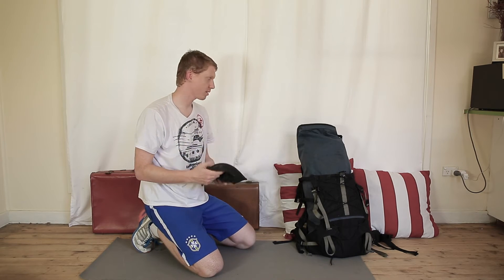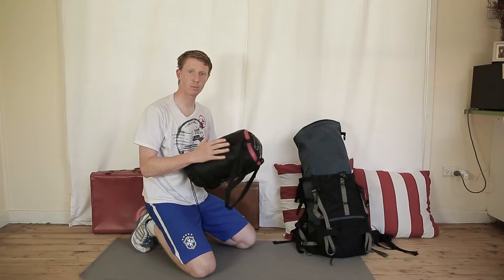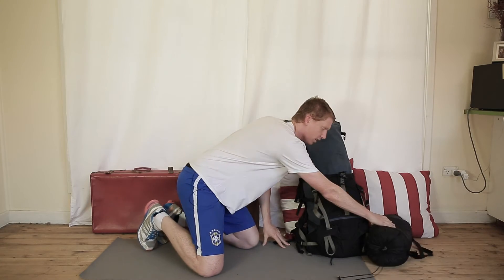It does get quite sunny and quite hot in Australia, so it's important to bring a hat as well. And very, very important — the sleeping bag. That'll keep you warm during the nights.